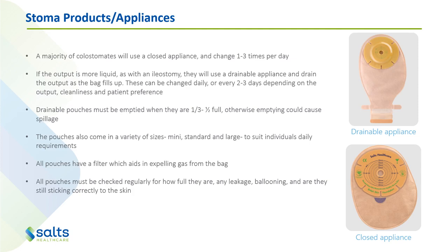Drainable pouches must be emptied when they're one-third to half full, otherwise when you're emptying it you could cause a whole lot of spillage. The pouches also come in a variety of sizes — mini, standard and large — to suit individuals' daily requirements. Obviously not everyone can use a mini all the time; for example, if they've got a very high output, mini bags probably won't be appropriate.